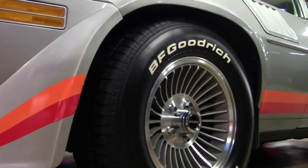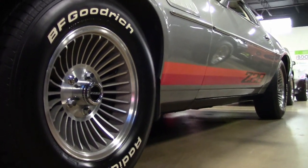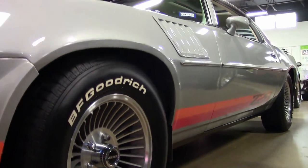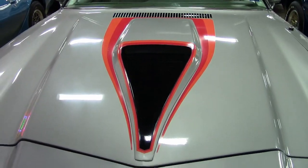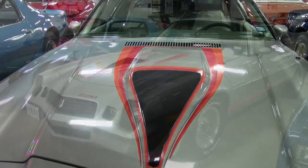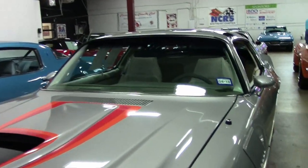Very original. This Z28 has just over 9,000 miles and is in very original condition inside and out. The exterior silver paint is original and it's in great condition. The orange Z28 stripes are just how they came from the Norwood, Ohio assembly plant.